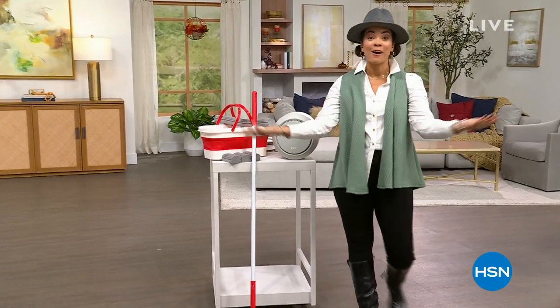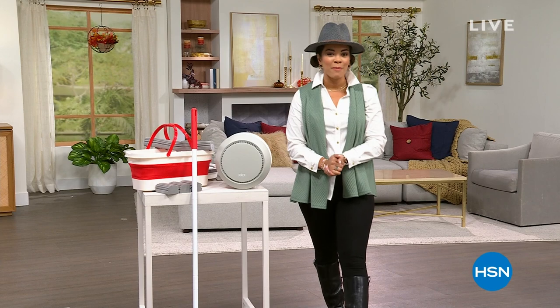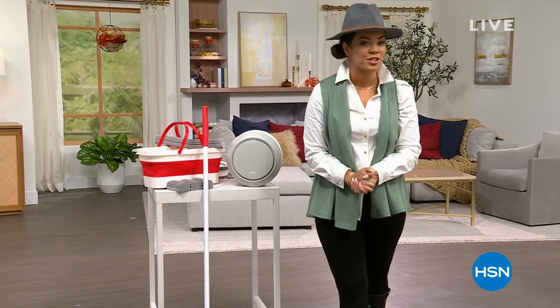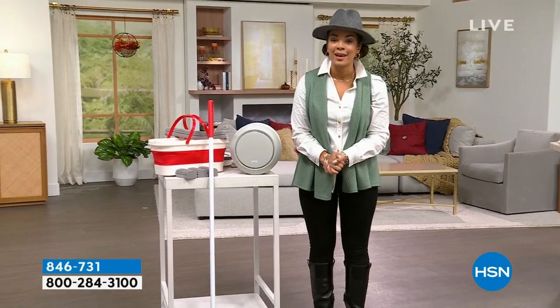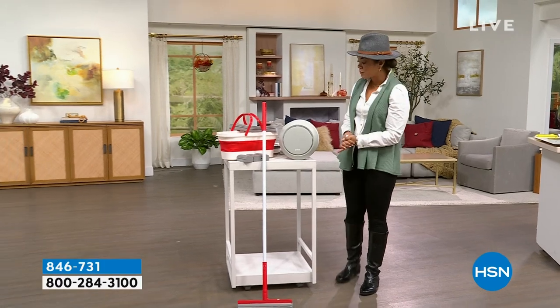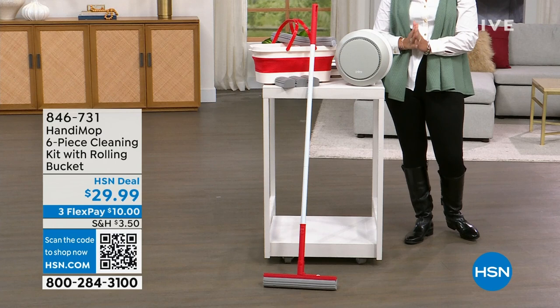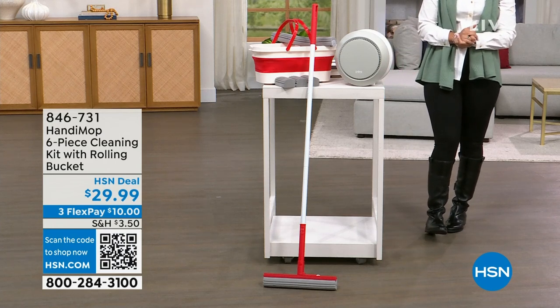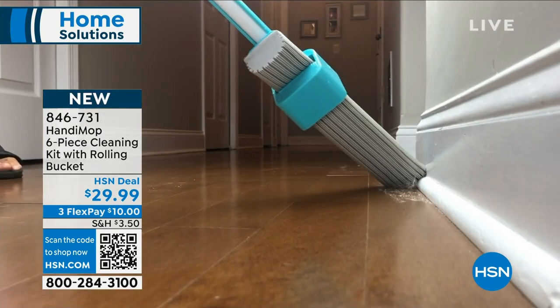Welcome into HSN on this Monday morning. My name is Nicole Hickel. I hope you got your coffee, hope the kids are out at school, and I hope it's a smooth Monday morning. This hour is all about fall home solutions — and while I love fashion, my passion runs deep for products that make a difference in your home. The first item I want to show you is brand new from Handy Mop — I'm so excited that John Iside, the developer and creator, will be here with us.